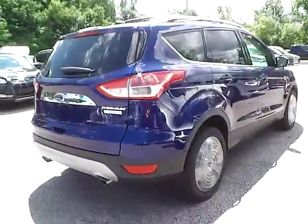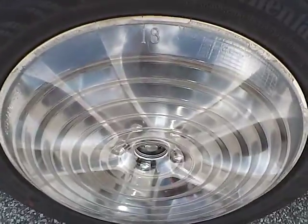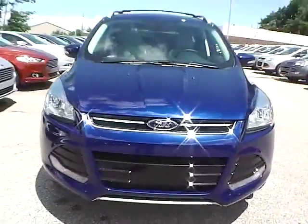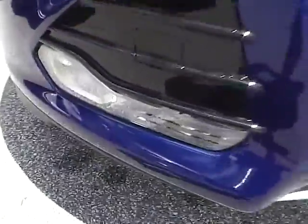As we move along to this side of the vehicle, we have the rear wheel, the side of the vehicle, and the front wheel. As for the front of the vehicle, we have the Ford badge in the middle, and we also have fog lights.